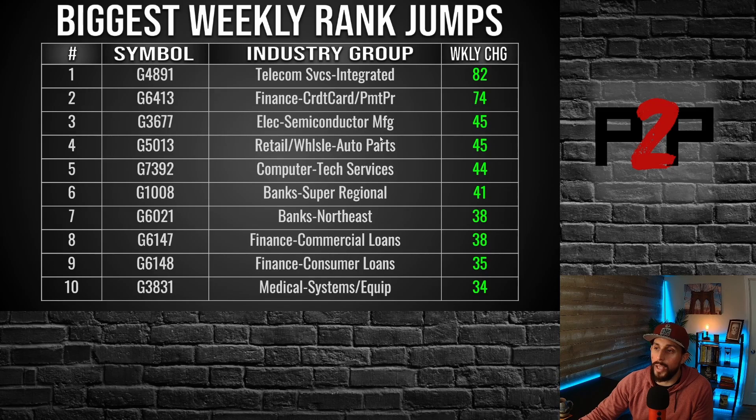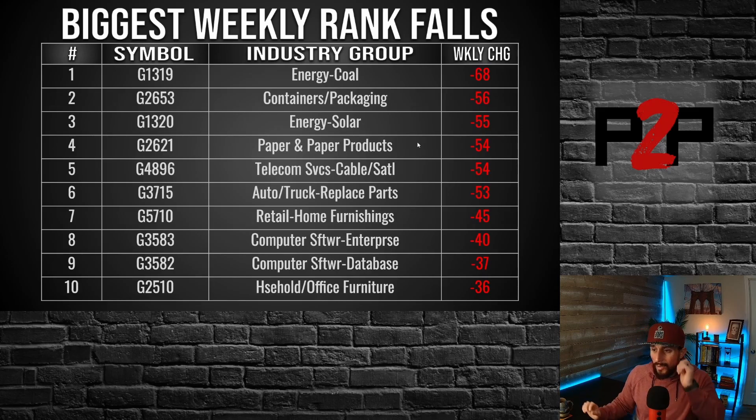Biggest weekly rank jumps: the big standout was electronic semiconductor manufacturers jumping up 45 spots. We've all seen in our routines that these electronic semiconductor manufacturers have started to show some strength, and now we're finally seeing that translate into the rankings. The rankings are based on the RS rating, which is a little slower to react to trend changes because they want to see that trend be consistent — not just a couple of good up weeks. Finance is also popping up and jumping through the rankings. Falls in the rankings: computer software getting hit, energy coal, energy solar — which had been lagging the past couple of weeks.